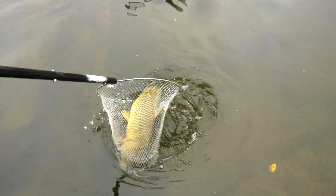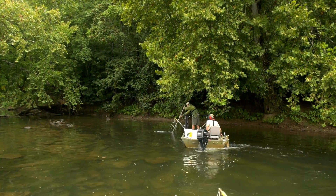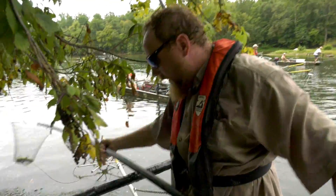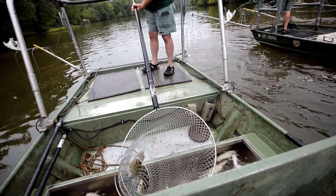That way we get some real numbers — biomass and population estimates about how many of each species of fish are in this section of river. This is a pretty novel concept. Back about 10 or 15 years ago it was applied a lot on trout streams with backpack shockers, but nobody ever tried to do this sort of depletion electrofishing on a river as big as the Rappahannock in Fredericksburg.